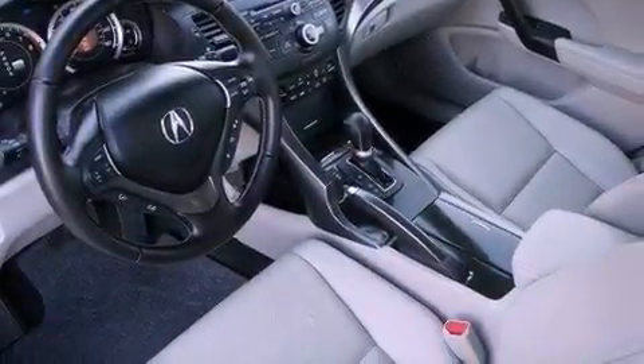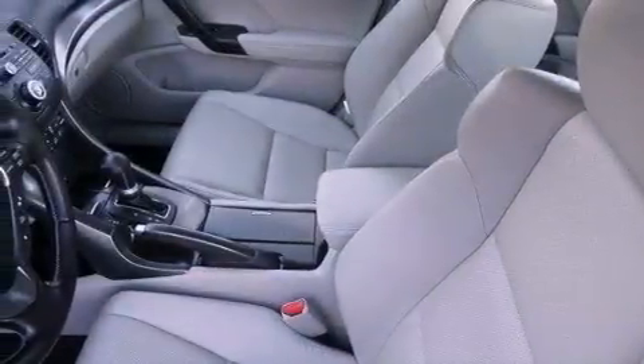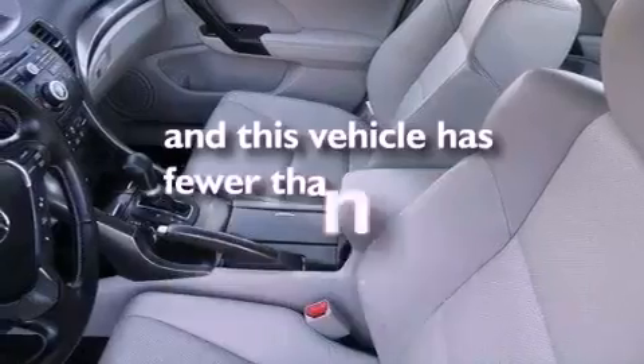Also included are fog lamps, 12-volt power outlets, a stability control system, a home-link feature, and this vehicle has fewer than 6,000 miles on the odometer.